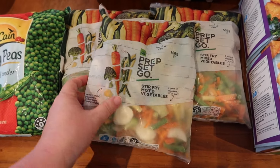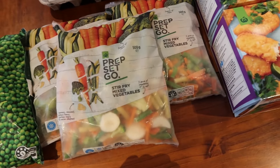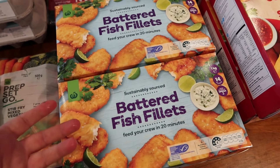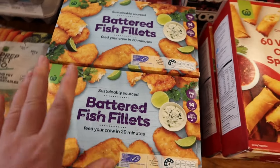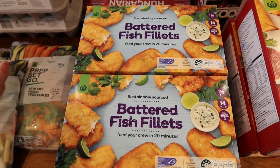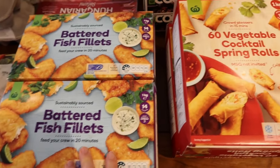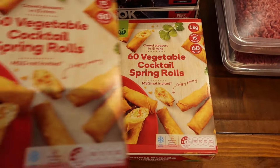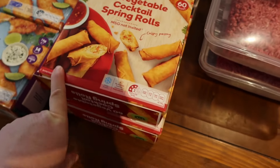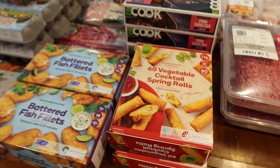We're having a stir fry one night, so those vegetables are for that. Then fish fillets — that's to have in wraps with salad one night. With wraps, the bread really bulks it out and they become quite filling. Little mini spring rolls — that's for when we have some people over; it's nice to have something to pop in the oven. I'll pop this stuff away and then bring the rest onto the table.